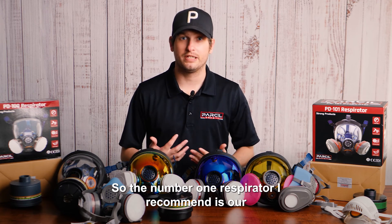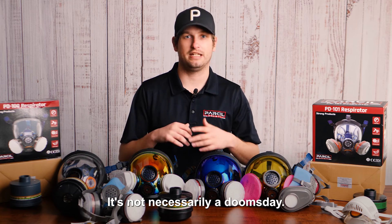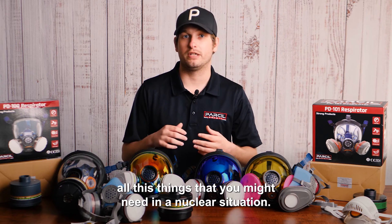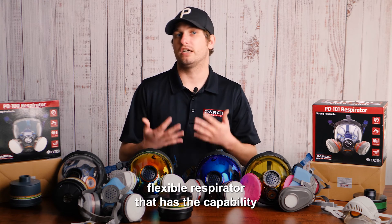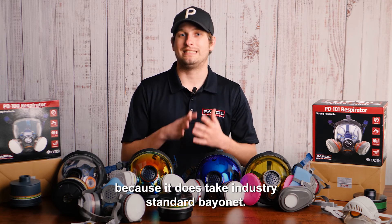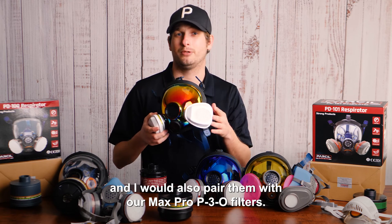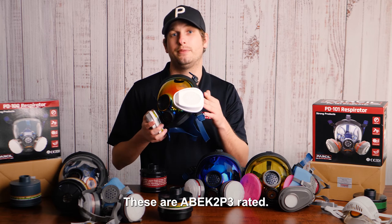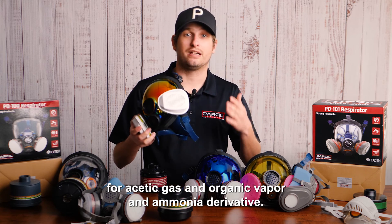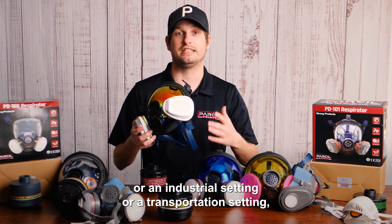The number one respirator I recommend is our industrial PD-101. In an industrial setting it's not a doomsday scenario — you don't need all the butyl rubber you might need in a nuclear situation. You're going to need a very agile, flexible respirator with the capability of taking a bunch of different types of filters. That's why I recommend the PD-101 — it takes the industry-standard bayonet fitting. I would also pair it with our Max Pro P3O filters, which are ABEK2P3 rated, meaning they're great for acetic gas, inorganic vapor, and ammonia derivatives. So if you're in an agricultural, industrial, or transportation setting, these are going to get the job done.